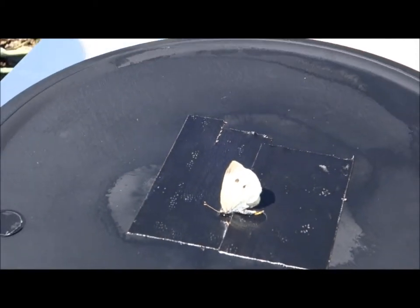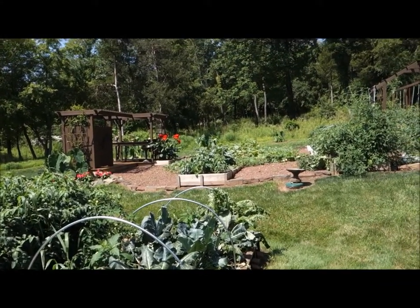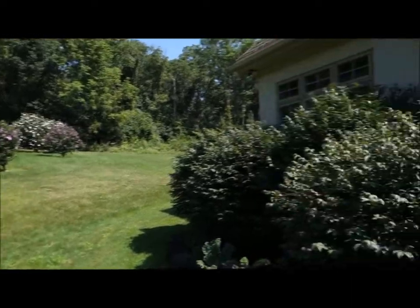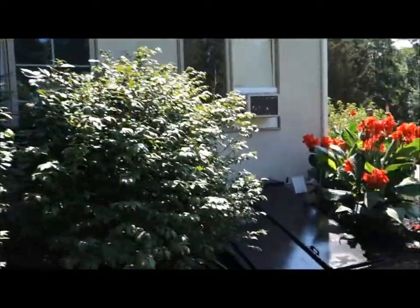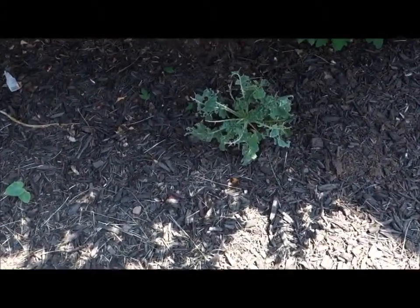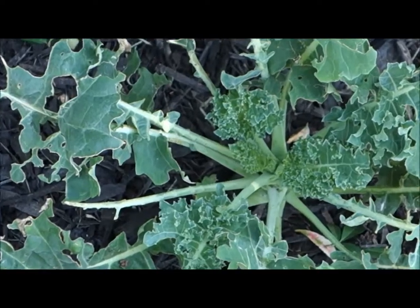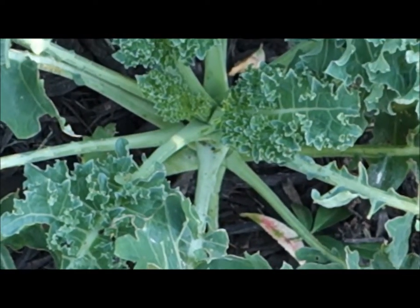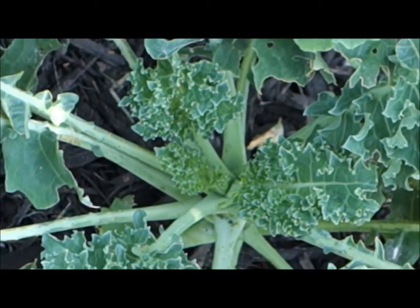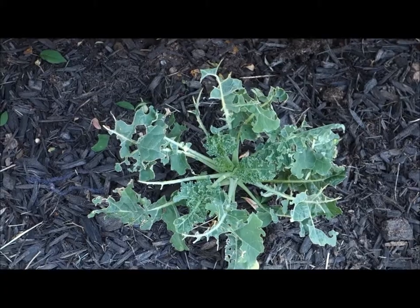Those worms start real small, grow into caterpillars, and before you know it they're devouring your plants. I have some kale plants behind me to show you the damage. This is curly leaf kale — or what used to be curly leaf kale. You can see even the center shoot has been eaten away. If they eat the center shoot, you can't pick and come again with the plant. You can see how they've just chewed away all the leaves.